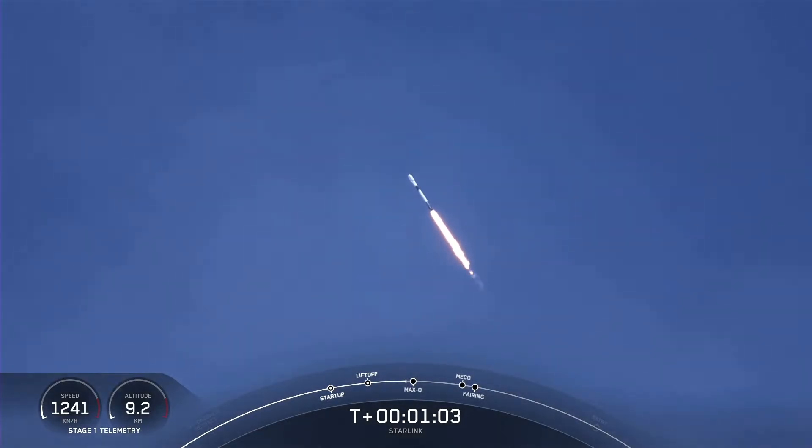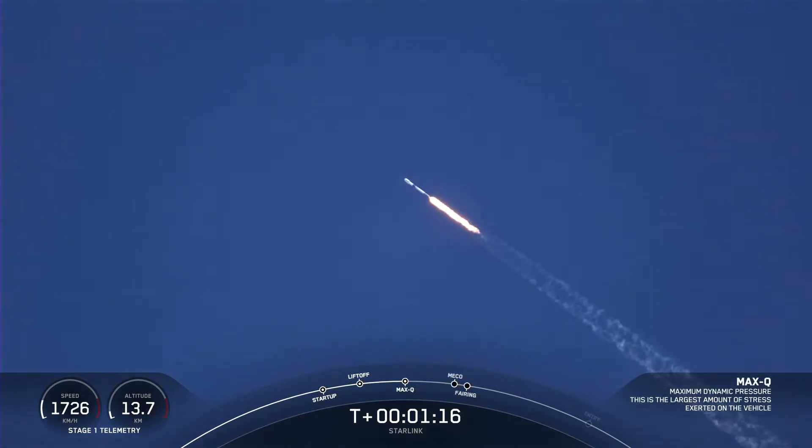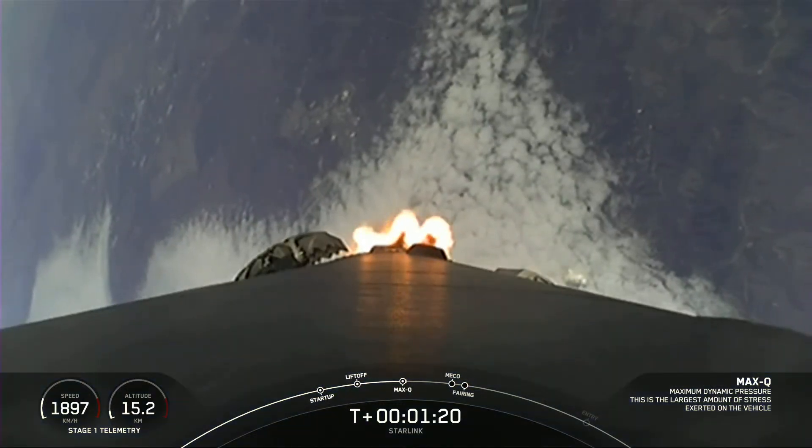Vehicle supersonic. As you just heard, Falcon 9 is now traveling faster than the speed of sound. Max Q. Falcon 9 has now passed through Max Q — the maximum dynamic pressure that it will feel during flight.